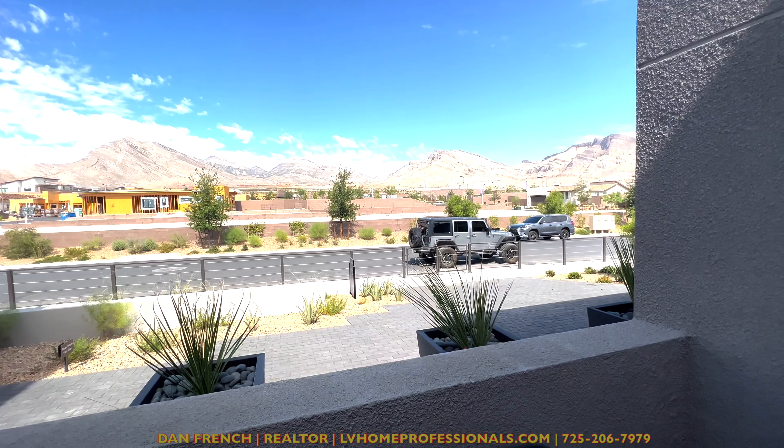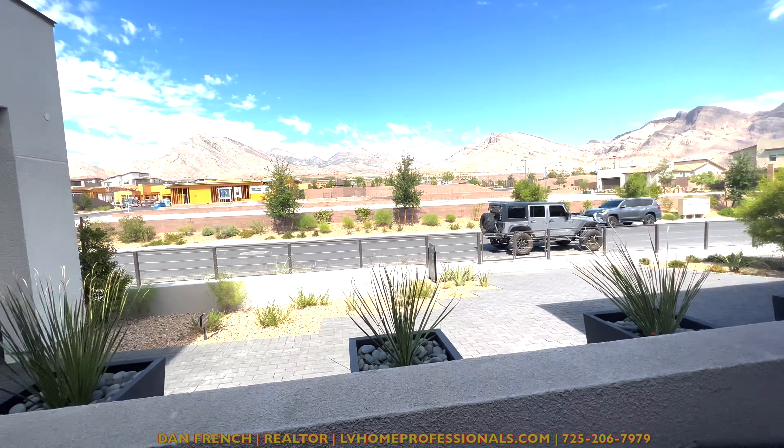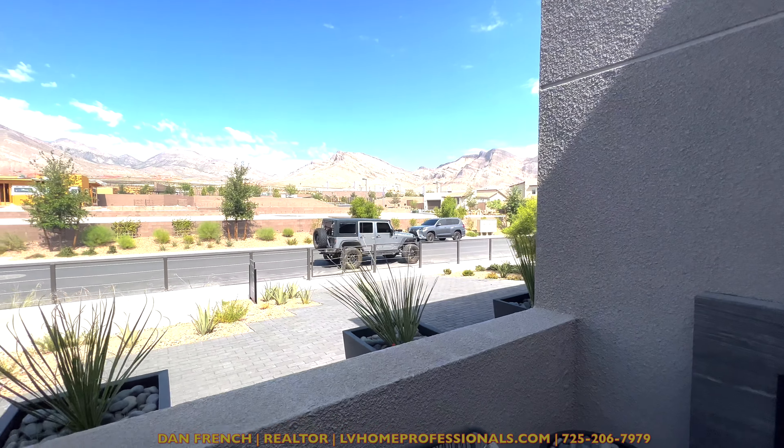Beautiful view out here. This is considered the front patio. You can see out here — that's really Red Rock right there. You can see Red Rock, you can see all the mountains. It's pretty neat.